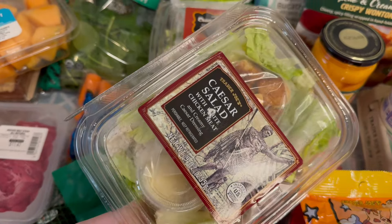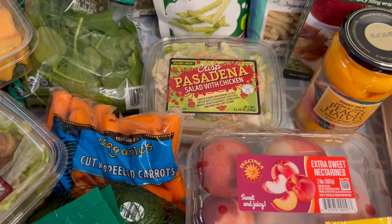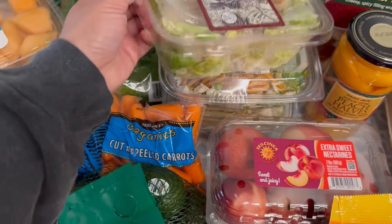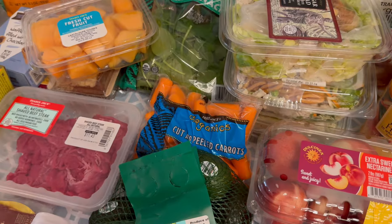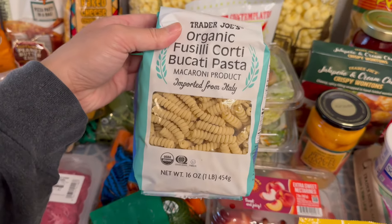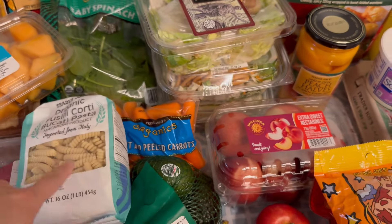I got some salads for easy meals for myself and my husband. My husband really likes Caesar salad, and I like the crunchy slaw and the Pasadena salad — I'll probably eat one of these after this video with some snickerdoodle cookies and coconut water. I also have another bag of our favorite pasta; I think we still have one more bag but I just want to always keep some on hand because my daughter really likes it in her lunchbox.